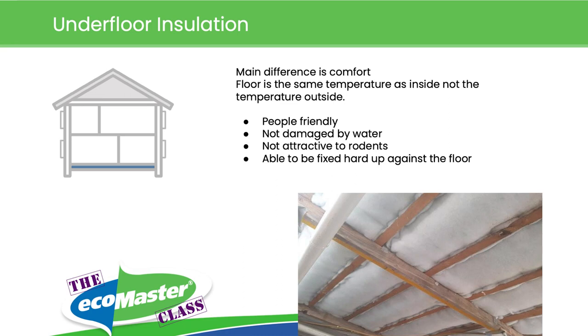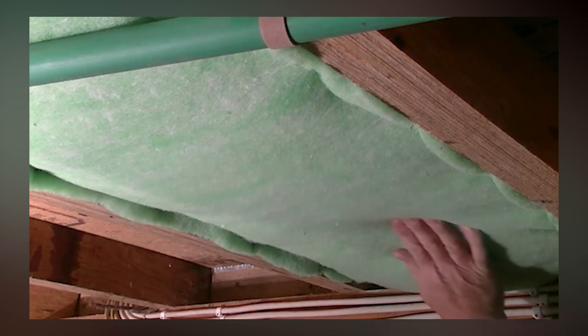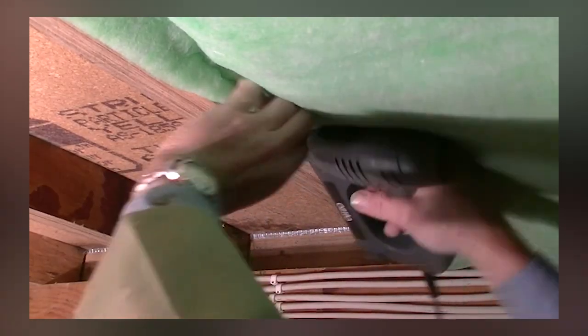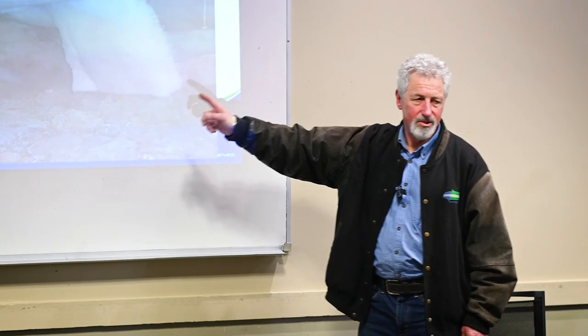With an uninsulated timber floor, the temperature of the floor is pretty much the temperature outside under the floor. When you insulate it, the main difference is comfort — the temperature of the floor becomes the temperature inside. Polyester is amazingly people-friendly, and because of the structure of the fibres — arranged across the roll — you can staple it, which is what you see here. It's a great DIY project. This is polyester again — not quite as good a product but still reasonable — but they haven't stapled it. They've put up a couple of packing straps instead.